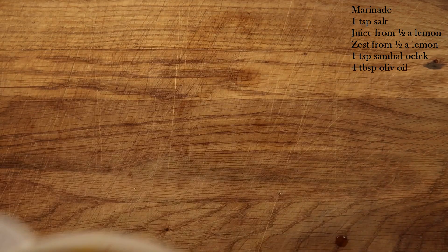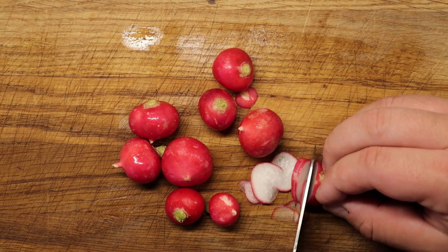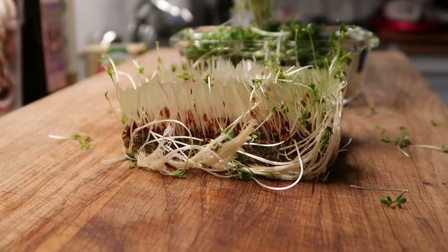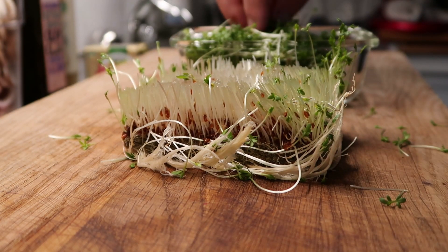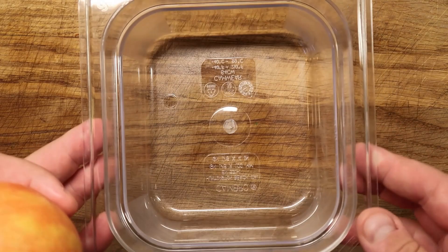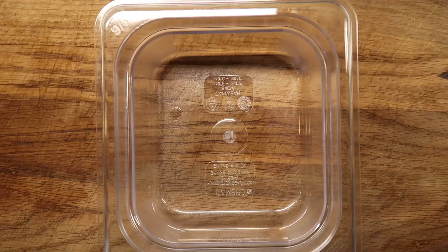With the cucumber out of the way it's time for some chopping. I'm gonna use radishes for color, crunch and just a little pepper note. And I'm gonna use watercress for similar reasons — I like this combo. Basically because I can do it a long time in advance, just put it in cold water and into the fridge. It's gonna last for days.